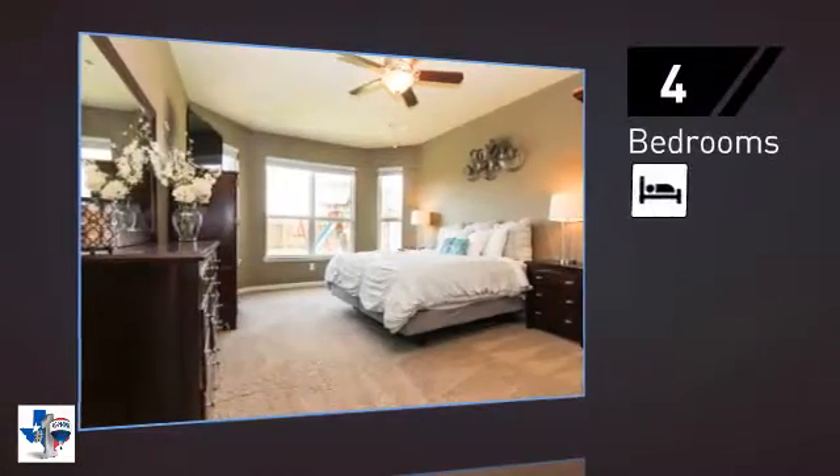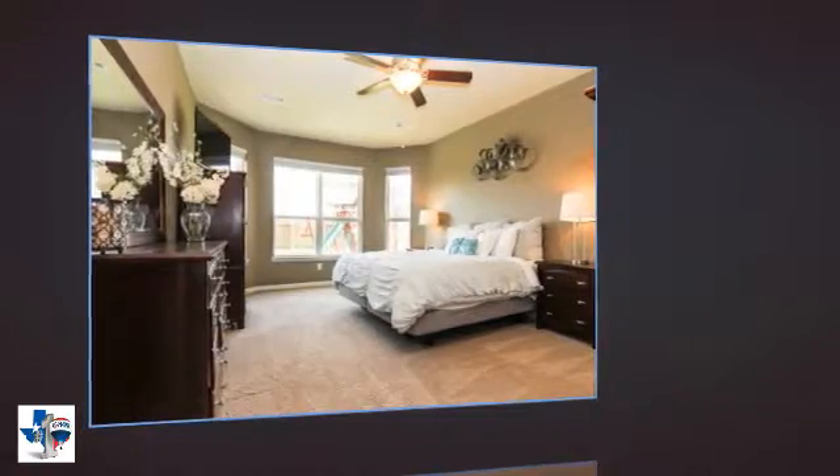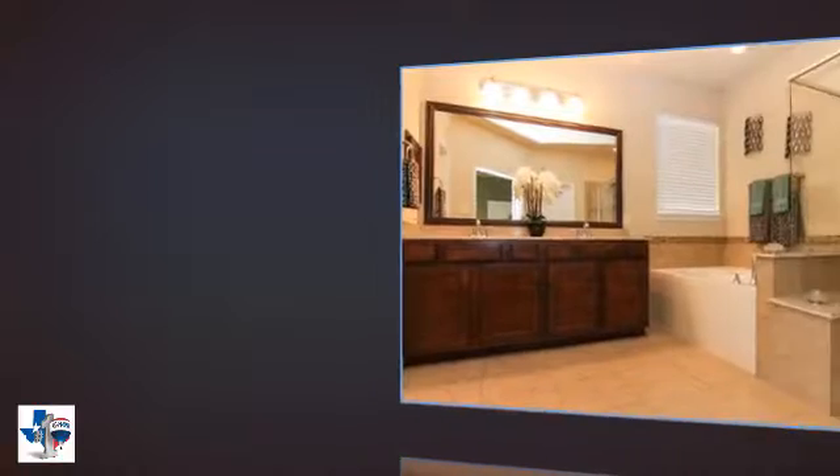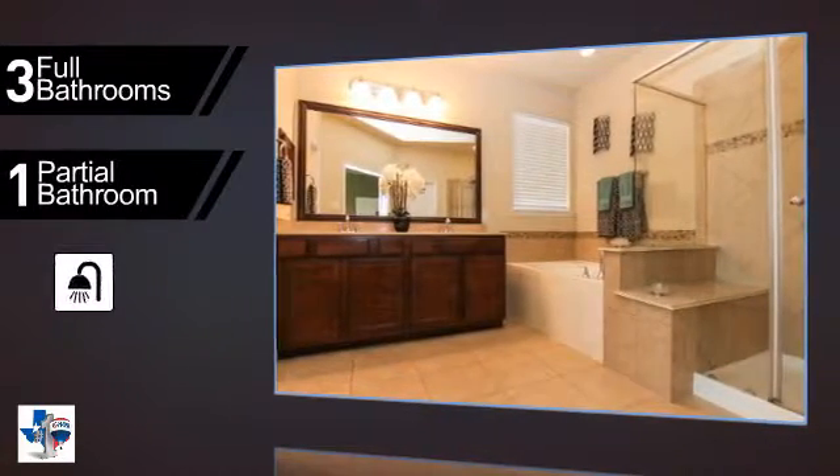Inside you'll find 4 bedrooms, so everyone has a private space to come home to, as well as 3 full bathrooms and one partial bathroom.